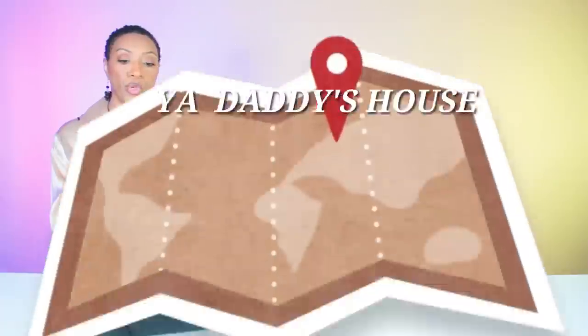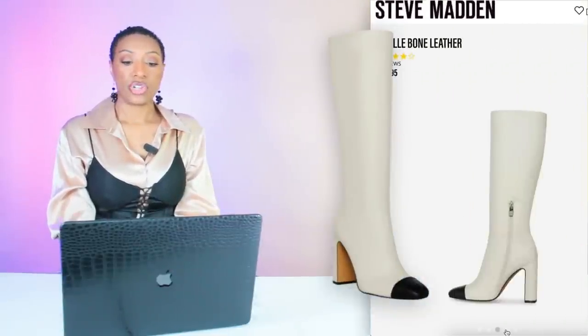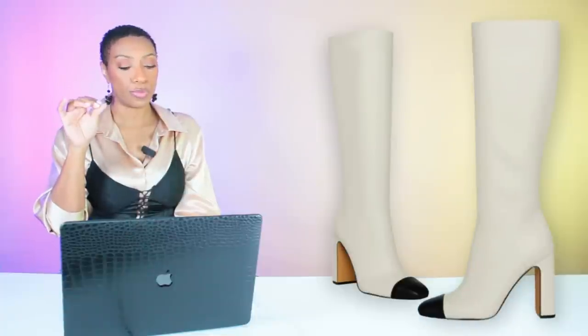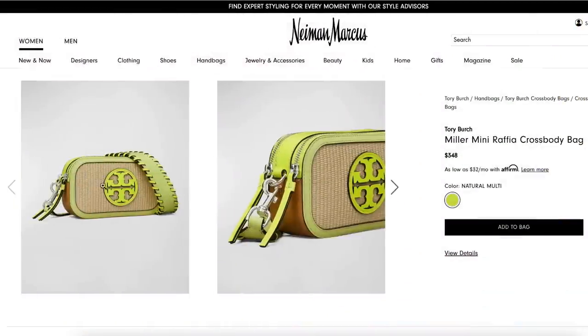Going to Steve Madden, these are called the Aerial Bone Leather Boots — they're cap toe, white with a black cap toe, very reminiscent of the inspiration photo. They're $190, sizes 5 through 11. They come in another color but we're looking at the bone leather for this look.